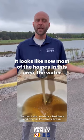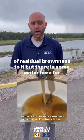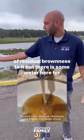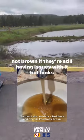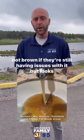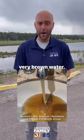It looks like now most of the homes in this area the water is back to being clear, but there still could be a little bit of residual brownness to it. There is some water here for people in the community who want water that is not brown if they're still having issues with it. But it looks like the issue is on the mend. For a stretch, it was very, very brown water.